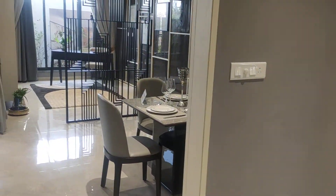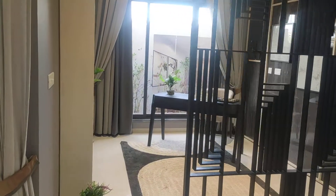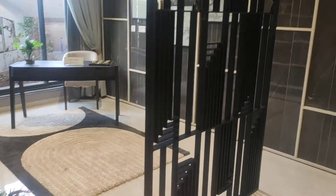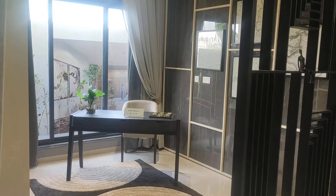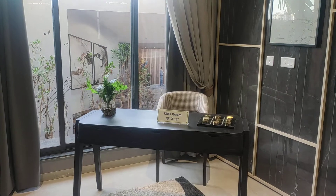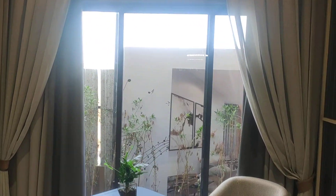Now we'll see the bedrooms. The first bedroom is just after the dining area, measuring 10 by 12. The architect has shown that you can convert this bedroom into a family room or theater room as per your requirement. It has a full-length window.